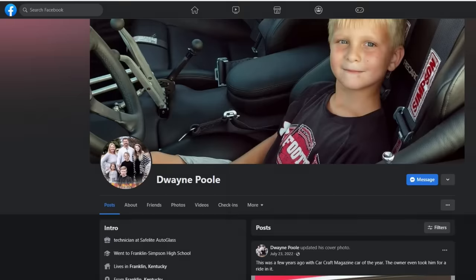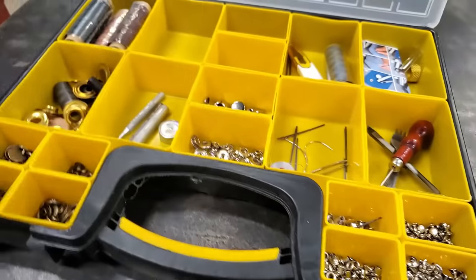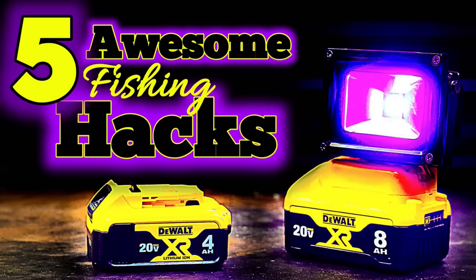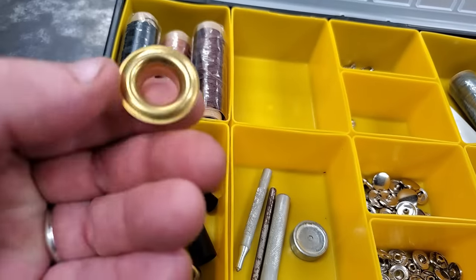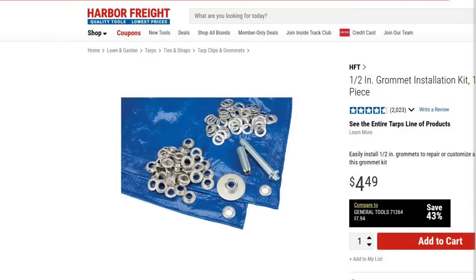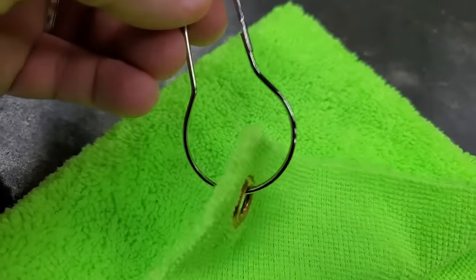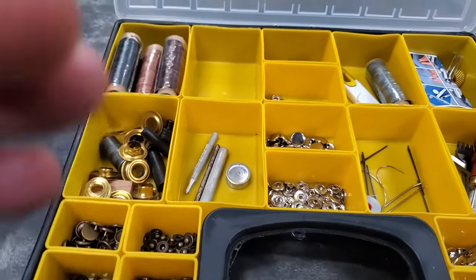Subscriber hack number one: I've got a subscriber named Dwayne Poole and I was lucky enough to meet Dwayne this year at Catcon 2023. Dwayne sent me a video about bait rags. On my last hack video I showed how you could take little grommets and make your own bait rags, then use a shower curtain hook to hang it on your boat. But Dwayne had a better idea.